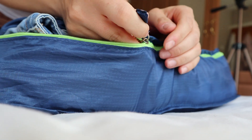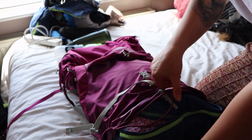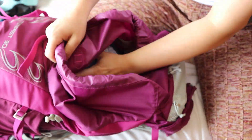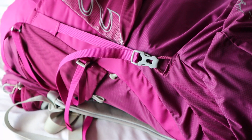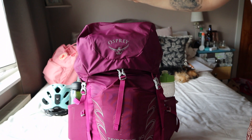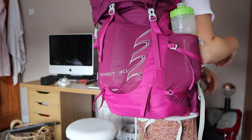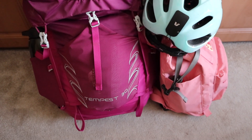Now I'm just packing everything back into my 30 litre and as you can see it all fits nice and snug. I really love the Osprey Tempest 30. So here's everything I have packed — I hope this video has helped you in some way. Please comment below if you've got any tips for me that I can use for my next trip.